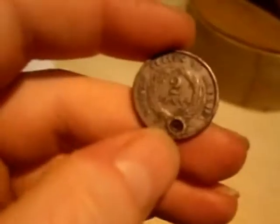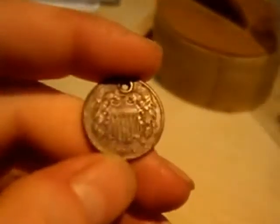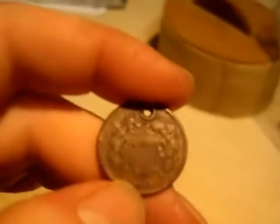I think probably my star find was this — it's a two cent piece. It's got a huge hole in it, but the actual coin itself, other than the hole, is almost uncirculated — really no wear at all. It's 1864. I think it's the large motto, but unfortunately the hole goes right through the middle of it so I'm not too sure. I'll get some photos up of that for you.